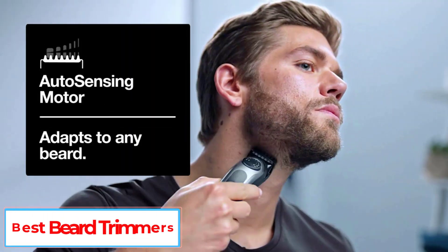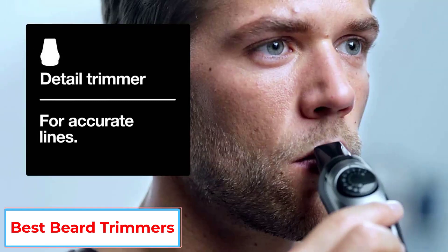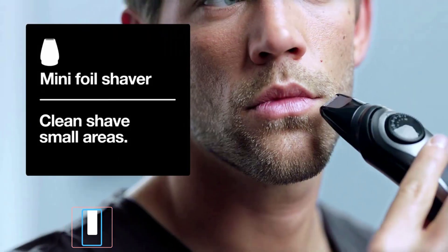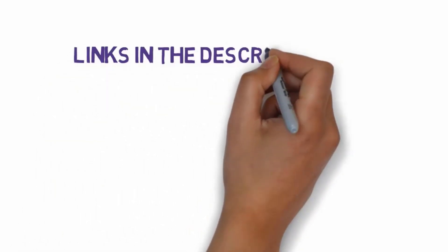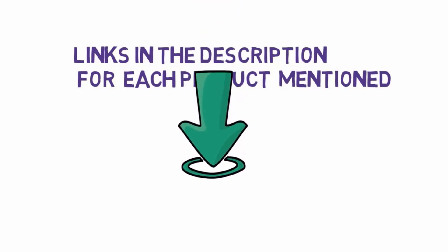Are you looking for the best beard trimmers? In this video, we will look at some of the 5 best beard trimmers on the market. Before we get started, we have included links in the description, so make sure you check those out to see which one is in your budget range.